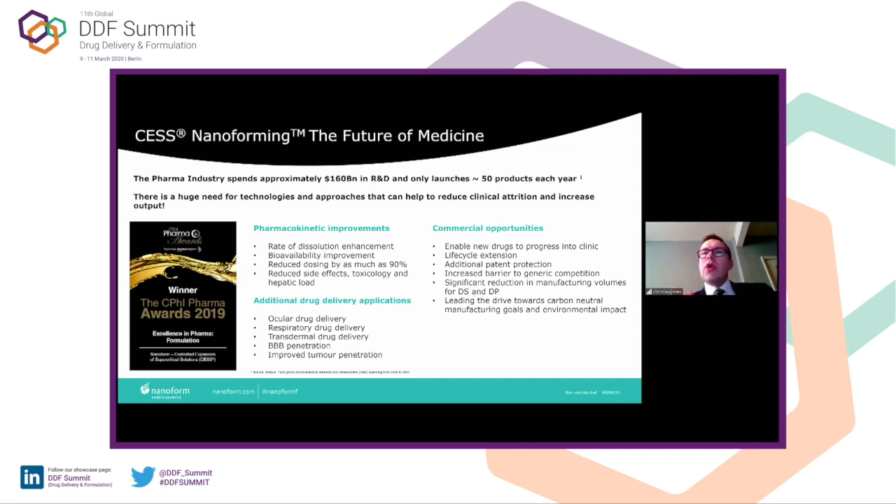Commercially, we want to try to enable new drugs to progress into clinic and extend lifecycle on existing products. 60% of all pharma small molecules are salts. We could actually make them a free base, or a free acid, or a neutral species, and make them a nanoparticle, and have potentially a lower dose, a safer product, maybe enabling pediatric formulations.